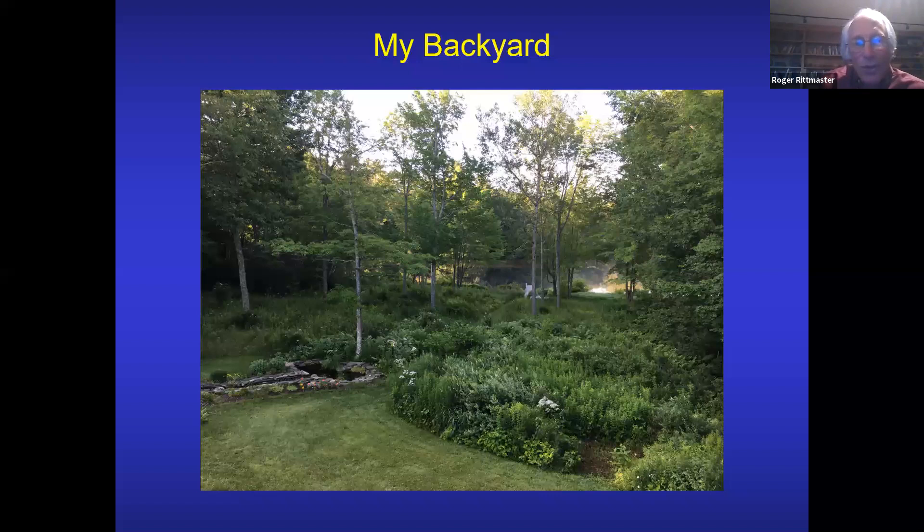How to manage a field to promote diversity: you have to keep out trees by mowing or pruning. Mow late in the year — ideally late October or early November — allowing asters and goldenrods to set seed and allowing insects to complete their life cycle. If you have a big field, consider bush hogging one-third of the field every three years, which allows native shrubs to grow. Have perches for birds, and that's where the forest helps. If you're going to fight invasive plants, choose battles you can win — do research on the particular invasives. Some are not winnable; some are manageable. It's important to choose ones where you won't be frustrated.